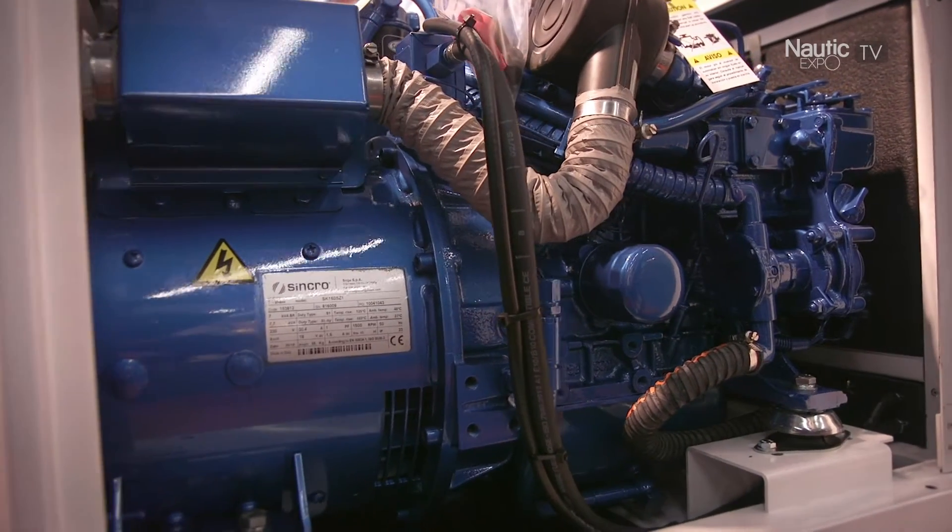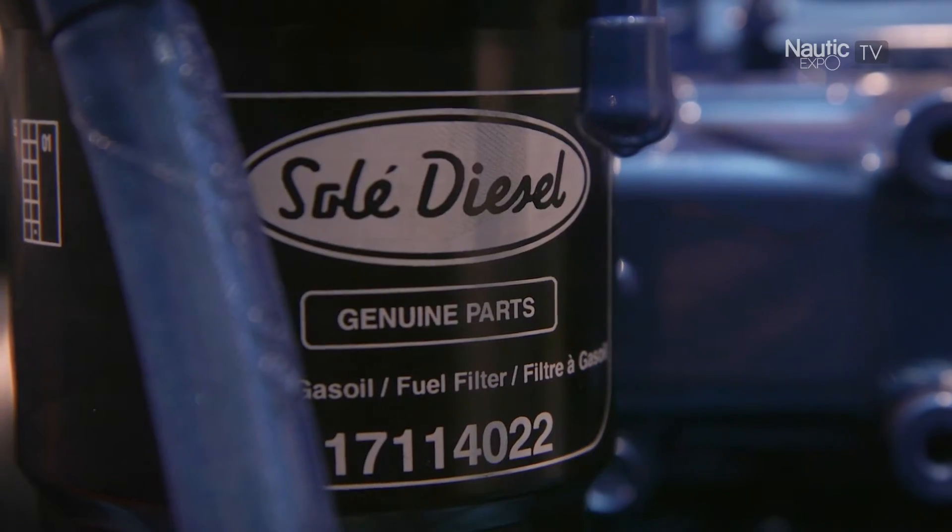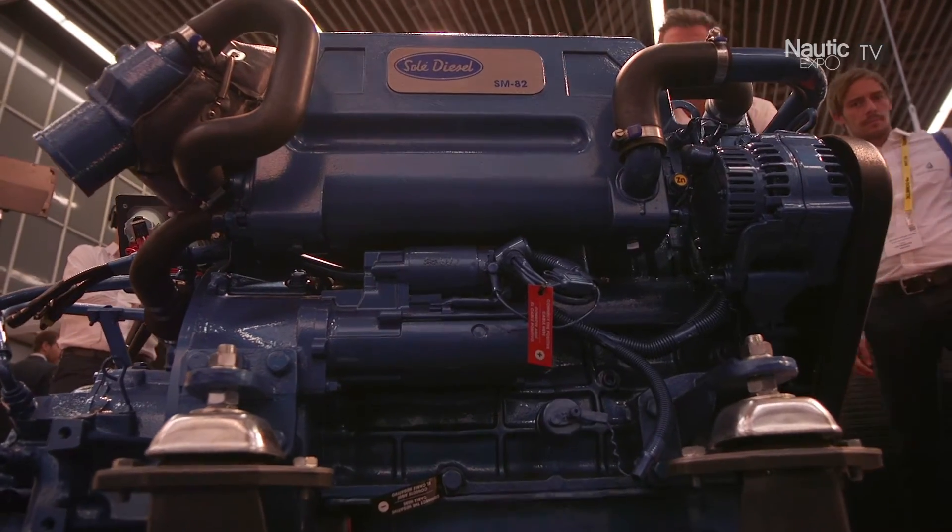Today we are introducing two new models, the SM82 and SM94 — 82 horsepower and 94 horsepower. Both engines are 2500 RPM.